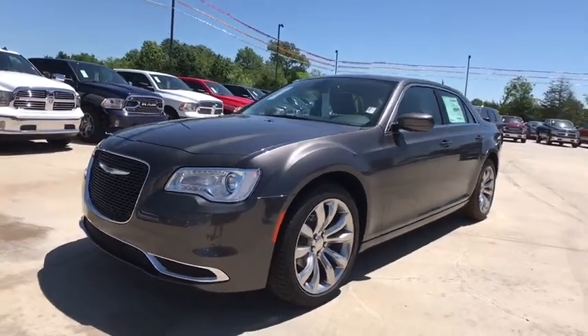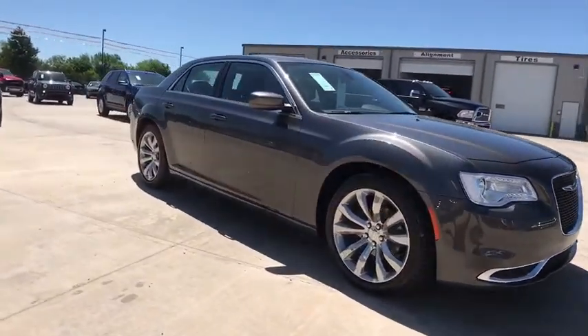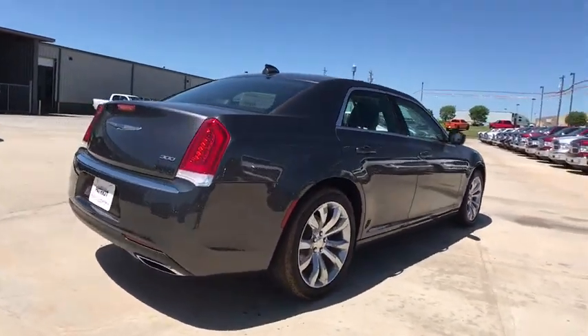The 2017 Chrysler 300. The Chrysler 300 combines sport and luxury in one unique and powerful package. If you're looking for elegance and performance, the 300 delivers. Here are some of this vehicle's great options.